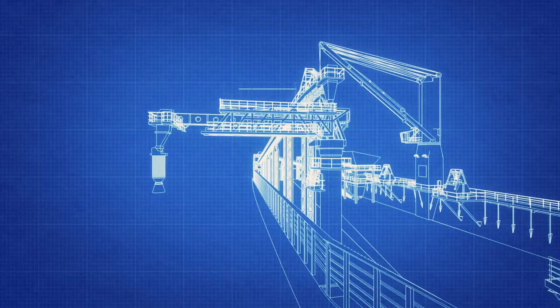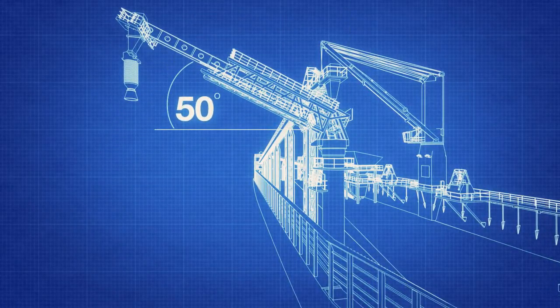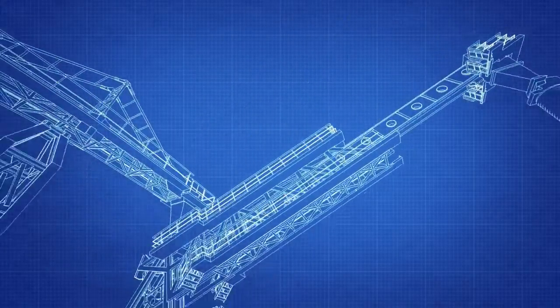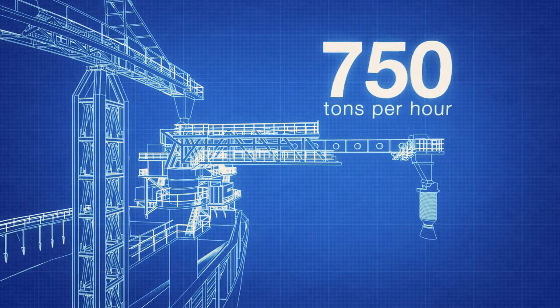Maximum outreach is up to 30 meters, tilt angle is up to 50 degrees. The system is designed for 750 tons per hour capacity.